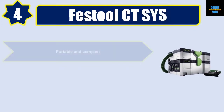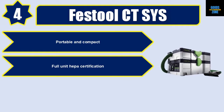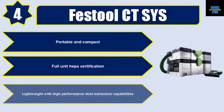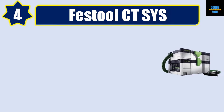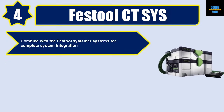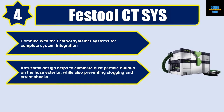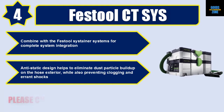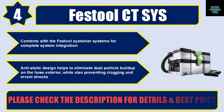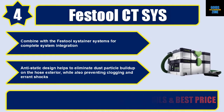Number four: Festool CTS YS. Portable and compact full unit with HEPA certification. Lightweight with high-performance dust extraction capabilities. Combines with Festool Systainer systems for complete system integration. Anti-static design helps eliminate dust particle buildup on the hose exterior while also preventing clogging and errant shocks. Please check the description for details and best price.